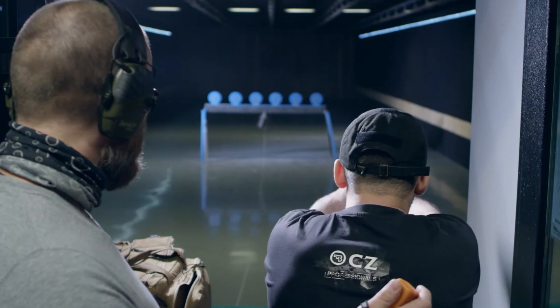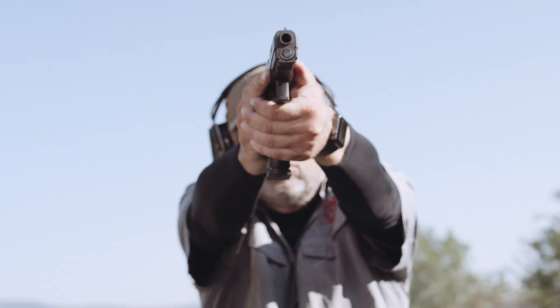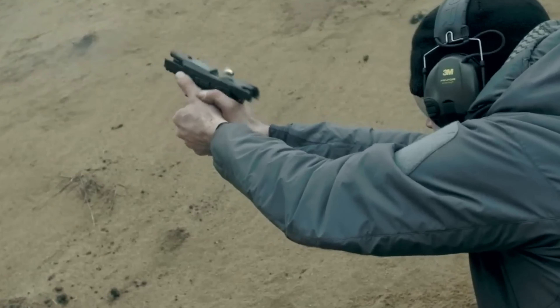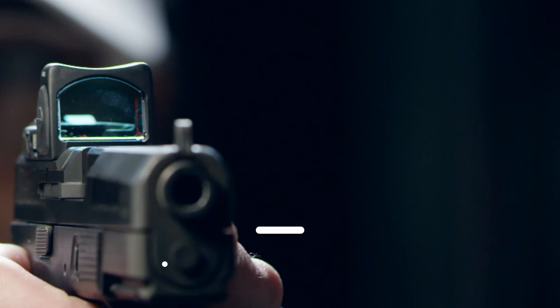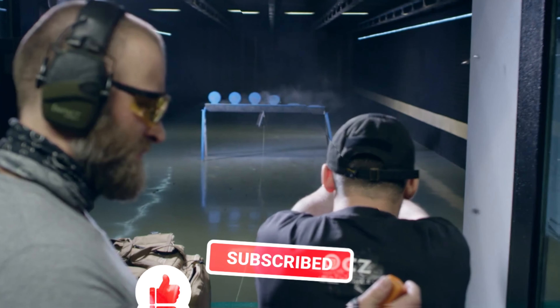Let us know in the comments which model works for you the best and why. Thank you for watching. If you find this video helpful in any way, give a huge thumbs up. Stay tuned for the upcoming videos by subscribing to our channel. See you guys in the next one!